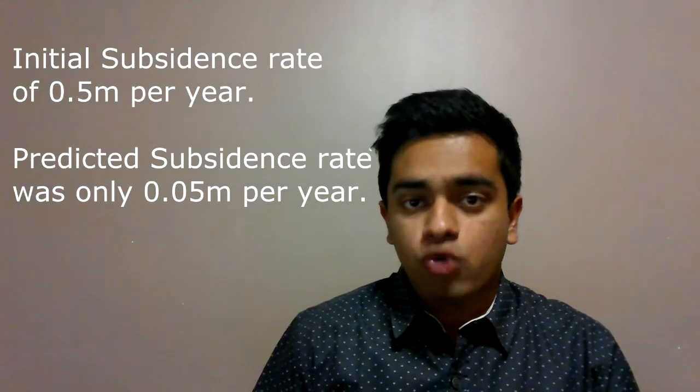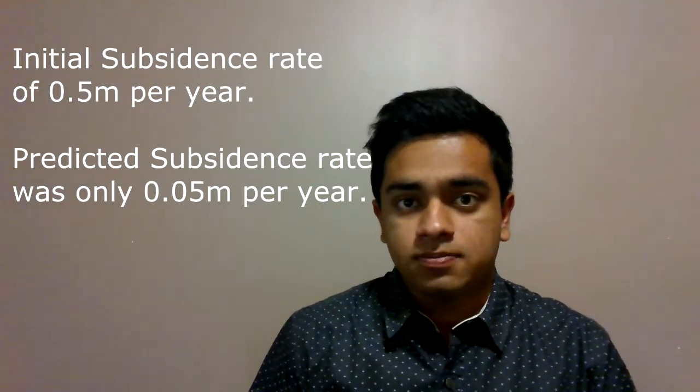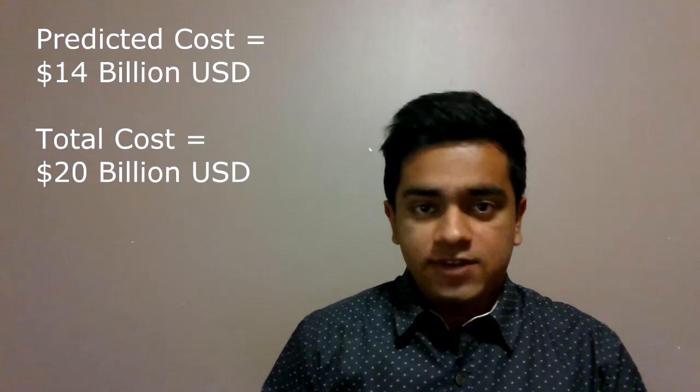This is subsidence. Now, this subsidence or sinking was expected. However, what happened at Kansai was that the subsidence was far greater than they had calculated for. It was a massive miscalculation. Consequently, they've had to raise the airport up multiple times using jacks, and this extra maintenance has increased the cost significantly.